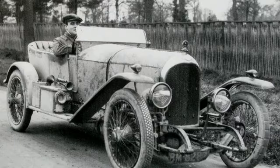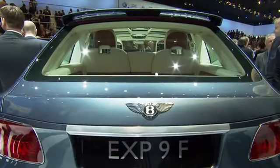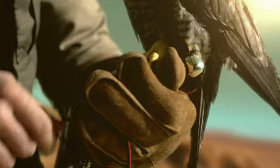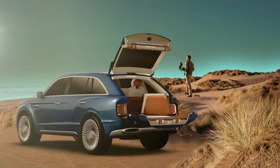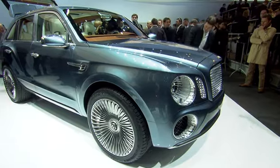EXP stands for experimental cars at Bentley, and this is now the EXP9F — the F means Falcon. We think the combination of this outstanding animal, its hunting speed and agility, fits very well to our SUV concept.